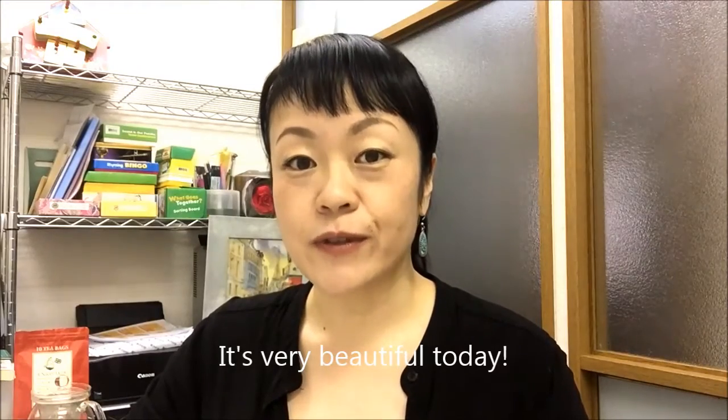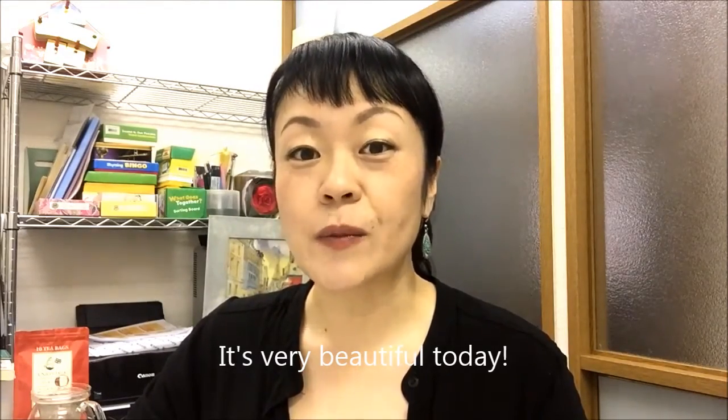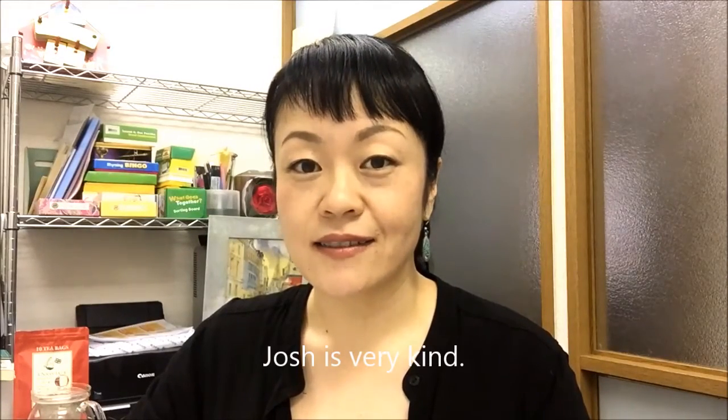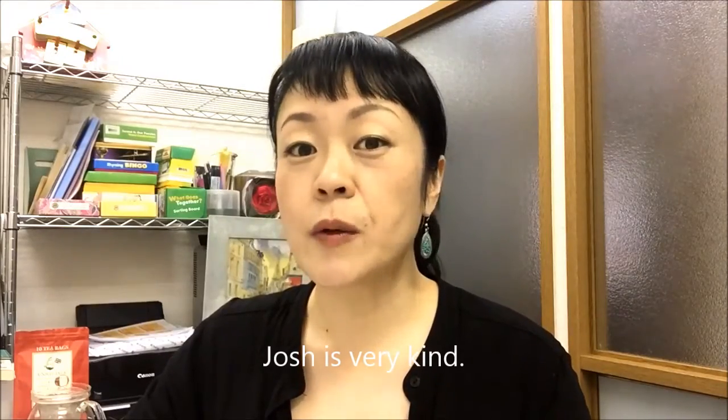It's very beautiful today. 今日はとても天気がいいです。Josh is very kind. ジョシはとても優しいです。「very」には形容詞の度合いを高めるという力があります。